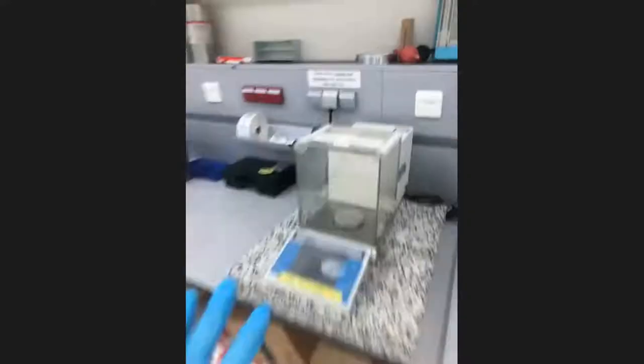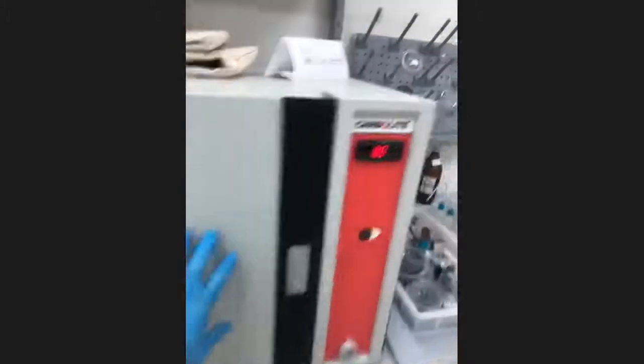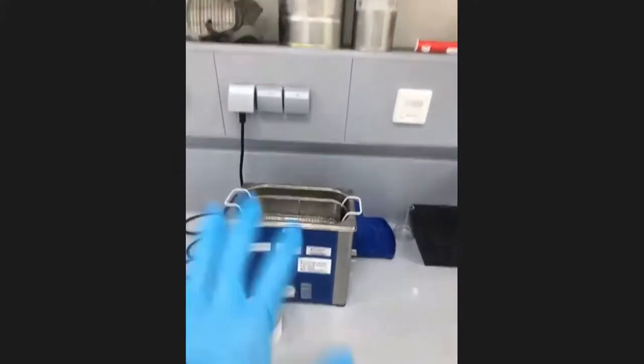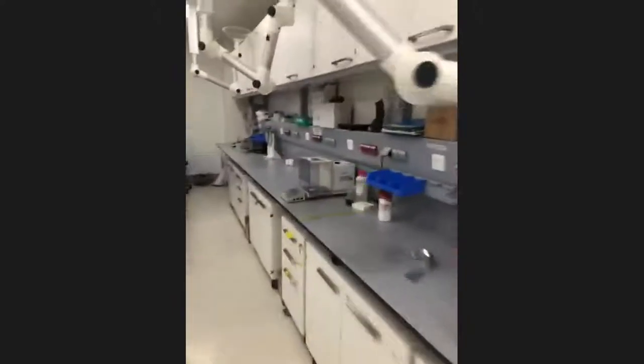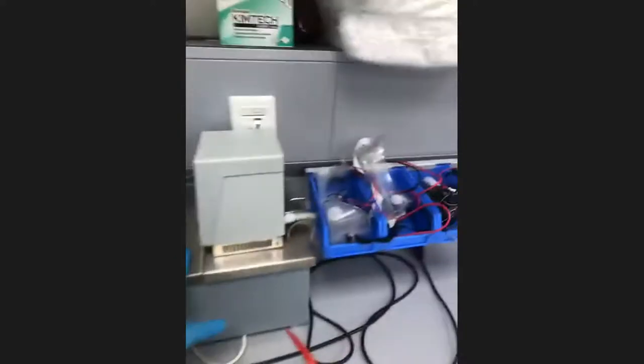As you can see, this is the balance we use, and these are the ovens where we clean our old dishes and dry them. We have an ultrasonic bath where we mix or clean our chemicals or dishes, and we mix the chemicals here. We also do electrodeposition here — this is the power supply and heating apparatus.